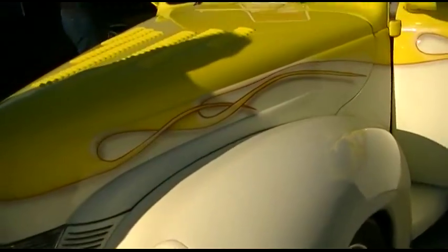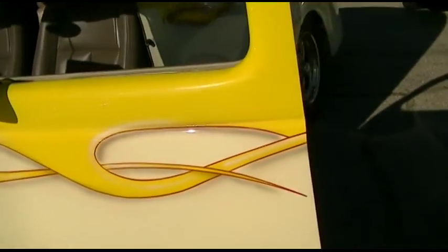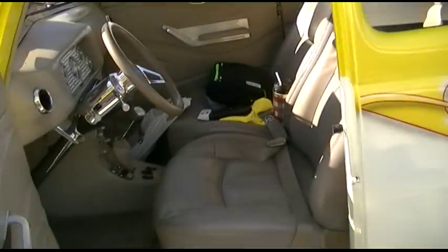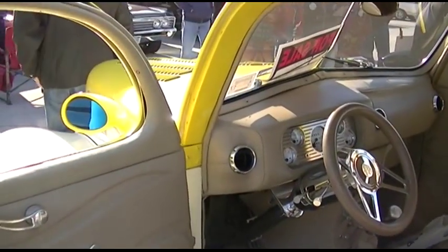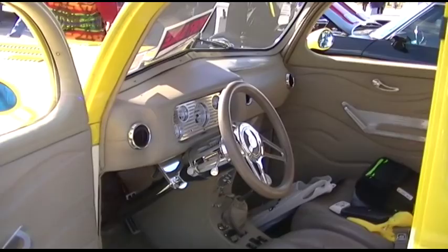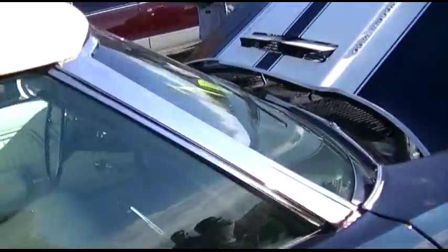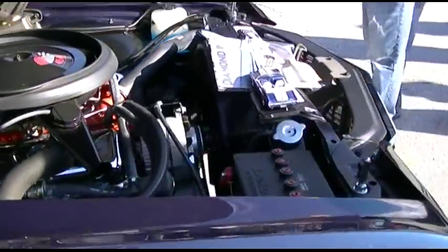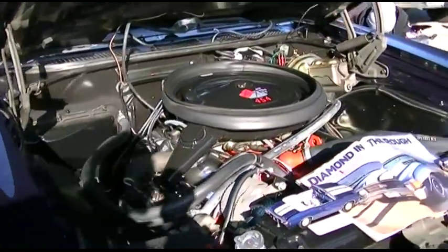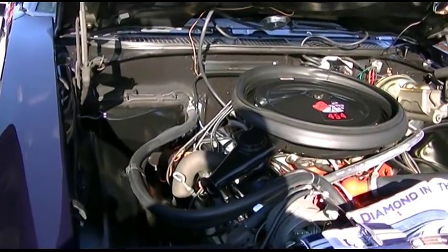The '40 Ford. Look at what 1940 has to offer — look at that dash. Those are all new gauges, but it's still very nice, very classy. These are the interiors I remember — all the stripes. He's got a 454 in this one. You sold this '40 Super Chevy, you heard? He's got a 454 in this one.